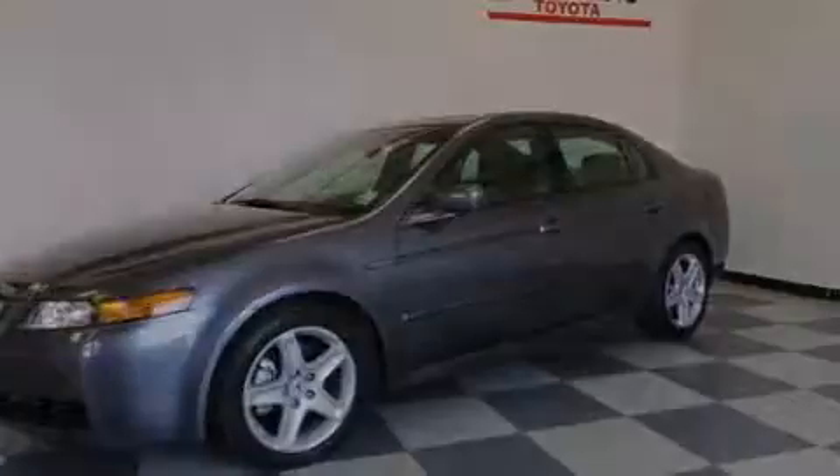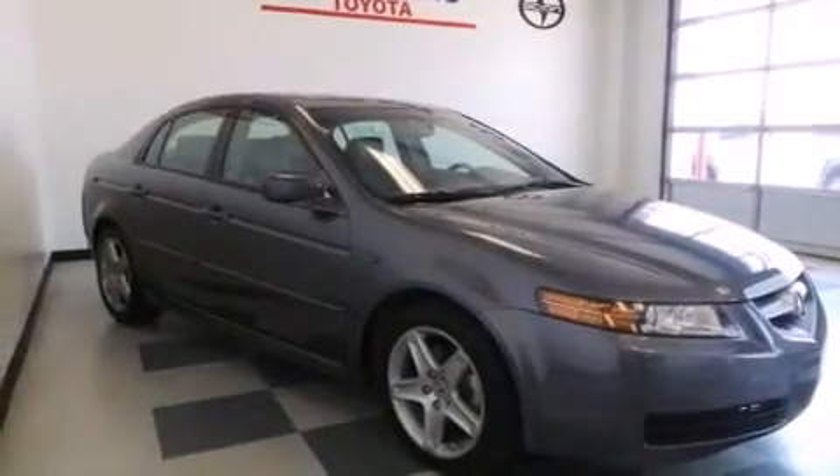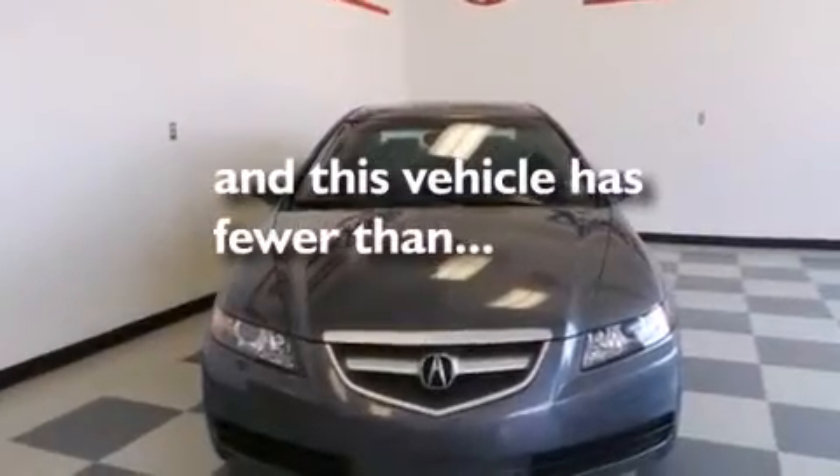Side curtain airbags, child seat safety anchors, a pass-through rear seat — and this vehicle has less than 35,000 miles.